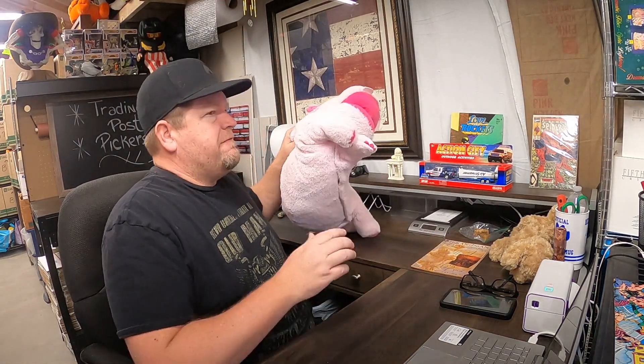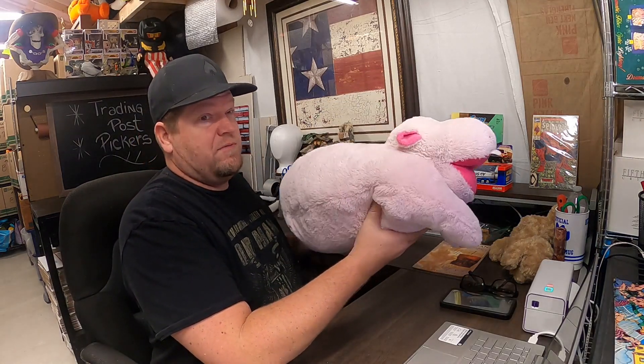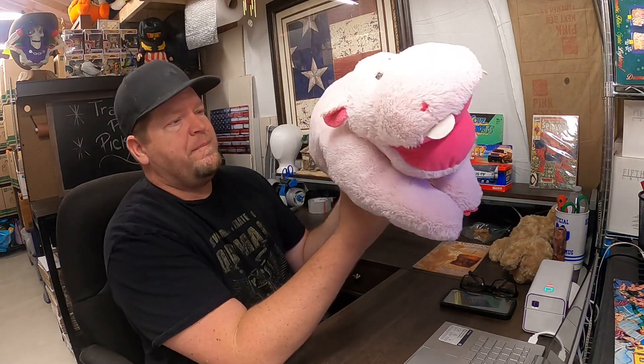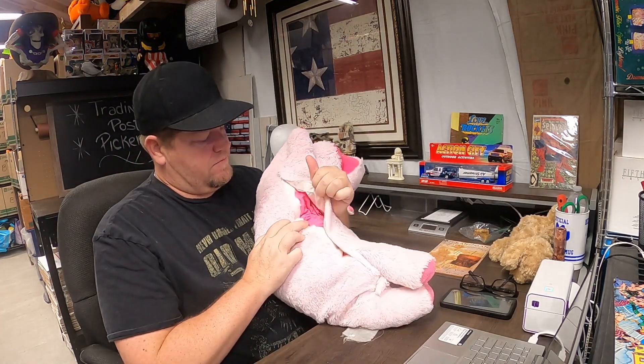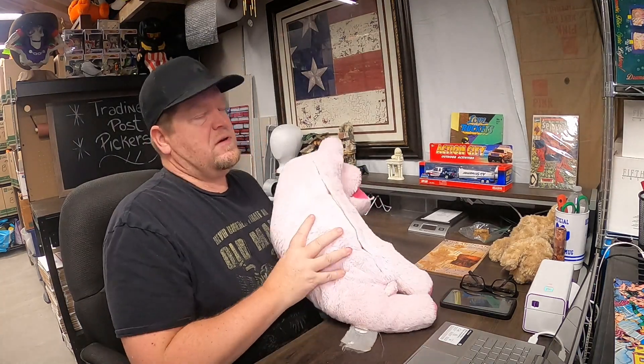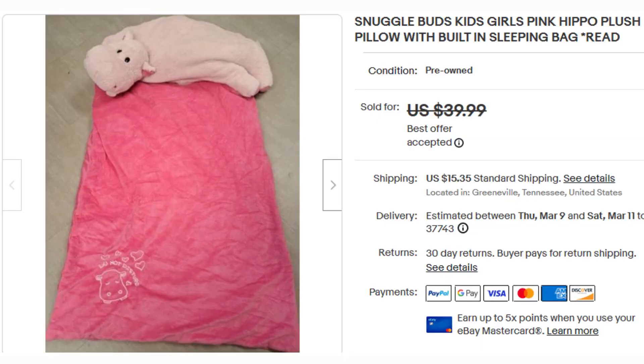This is the last one for today. It's a Snuggle Buds Kids Hippo — the hippo ends up being the pillow, and you can pull out a sleeping bag. We got it here in Tennessee, probably near the end of summer. I think Christina paid $1 for it. It was listed a little bit higher because sales have been slow and we want to get more space. It was up in the loft but $1 in and it sold for $25 — I'll take that any time.